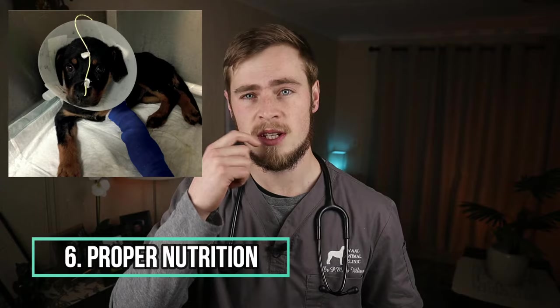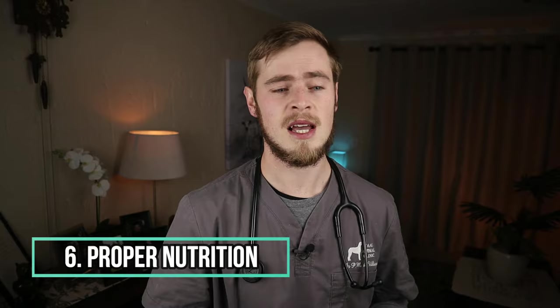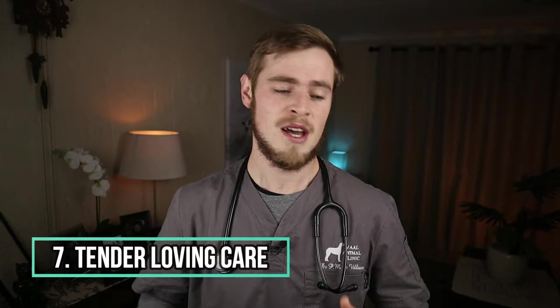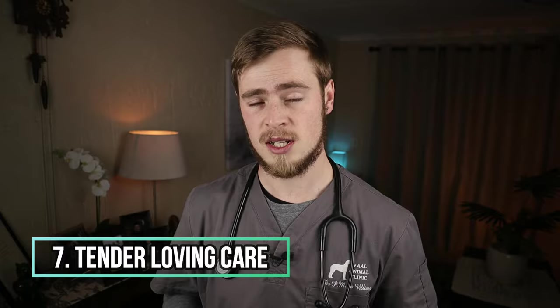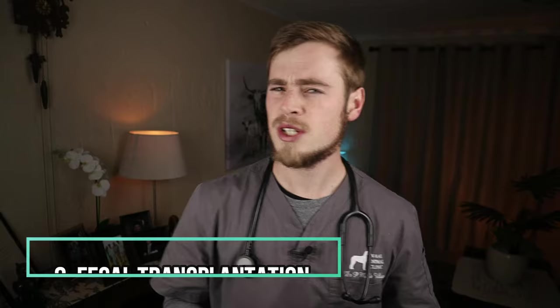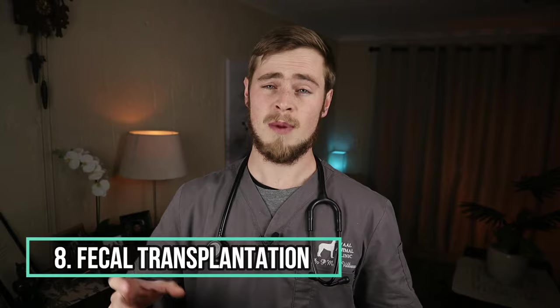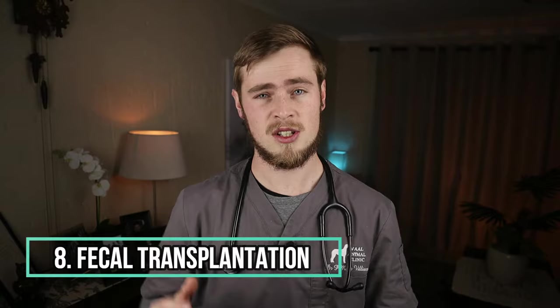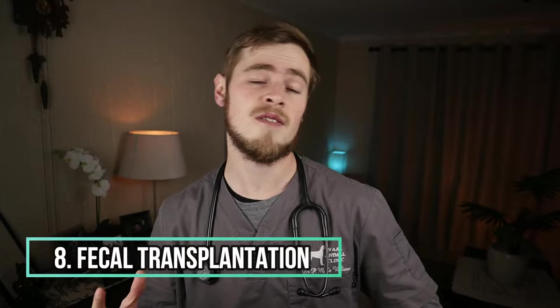We will also measure his blood glucose regularly, and if this drops too low we will often supplement glucose in the drips as well. Number seven is tender loving care or TLC, which includes keeping them clean, warm and dry, and monitoring their vital signs very closely. And finally, number eight, your vet may also consider a fecal transplantation, where he will take a stool sample from a healthy dog and transplant it into the colon of the infected dog. This has been proven to work quite well to help reduce diarrhea and associated fluid losses, which can actually mean the difference between life and death for the patient.